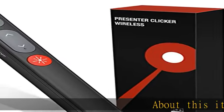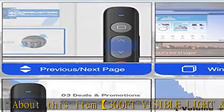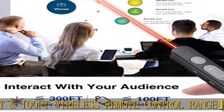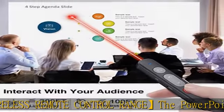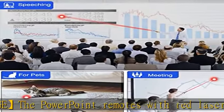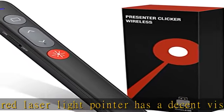300FT visible light and 100 feet wireless remote control range. The PowerPoint remote with red laser light pointer has a decent visible range of 300 feet, to highlight key areas of your slides. Wireless presentation remote control distance range of up to 100 feet, so office presenters or educators can freely move around the room and interact with their audience.